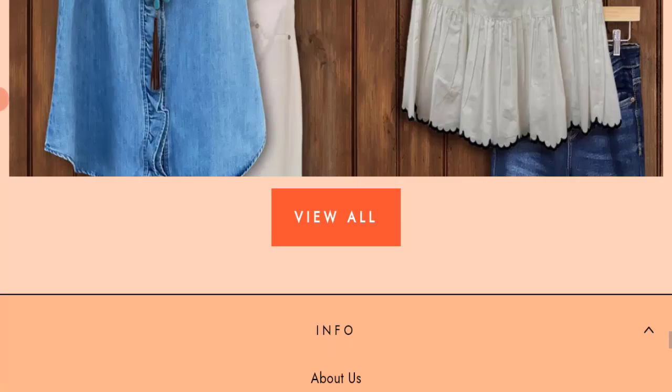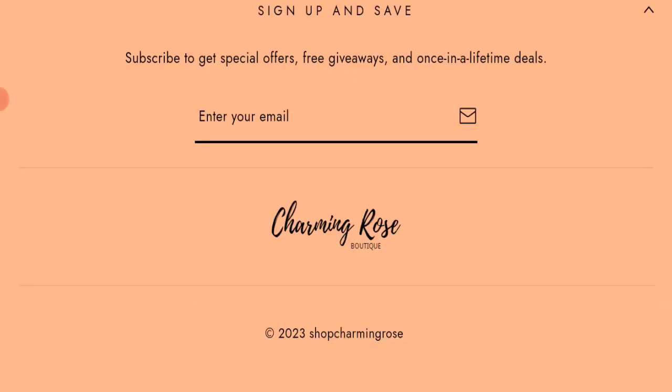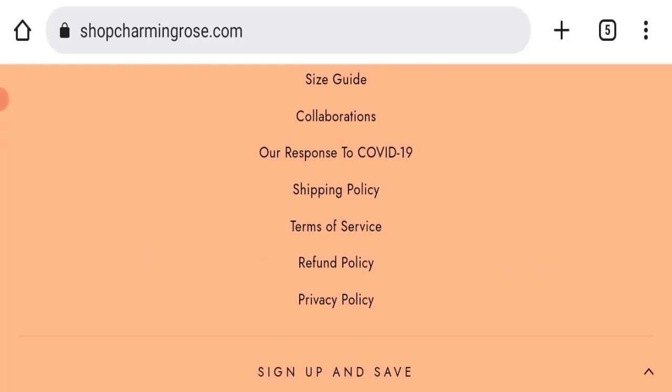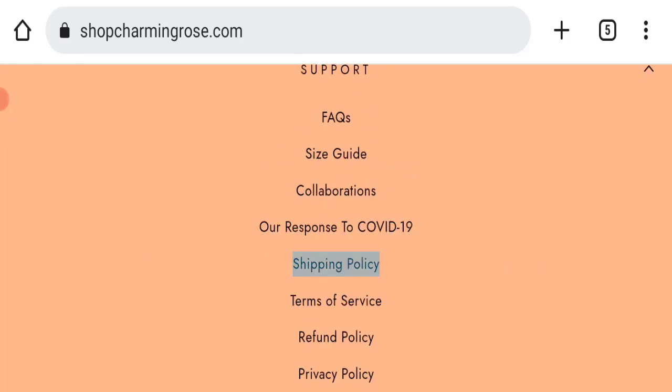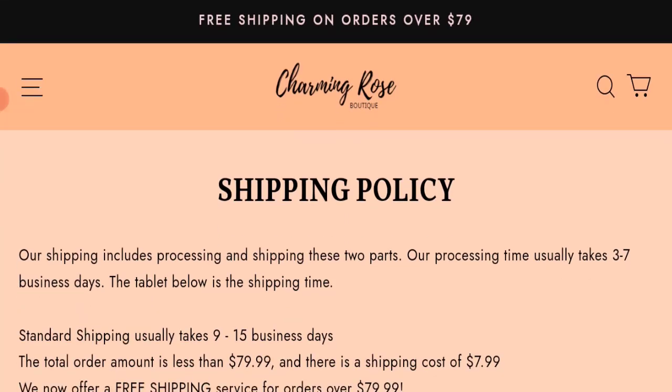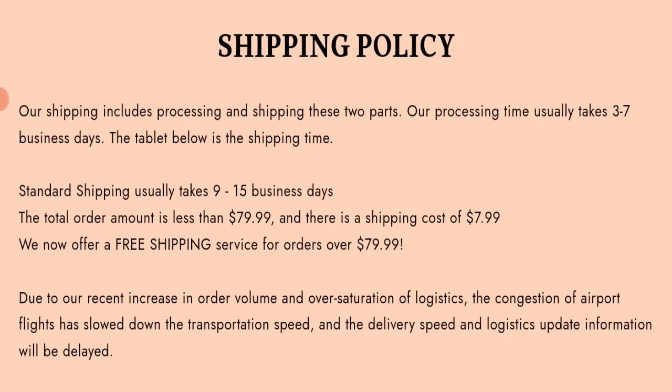Next, we will check the payment modes of this website. Payment mode details are not mentioned here. Regarding the shipping policy, order processing time takes 3 to 7 business days, and delivery time takes 9 to 15 business days.